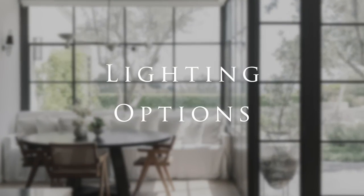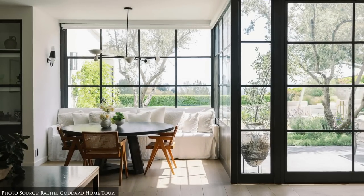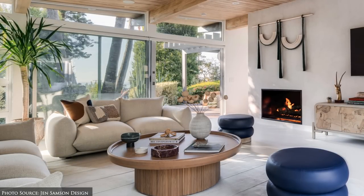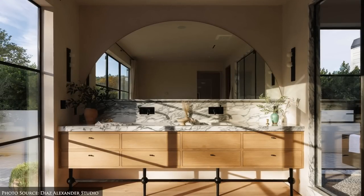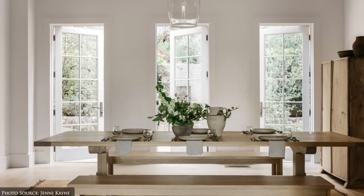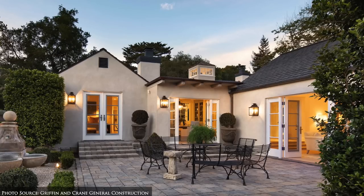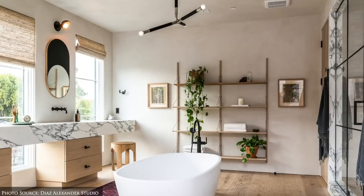Lighting. One of the essential aspects of California design is to bring in as much natural light as possible through large windows, sliding glass doors and skylights. Soft and warm artificial lighting is used to enhance the comfort and functionality of the space while maintaining a relaxed ambience.